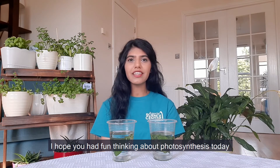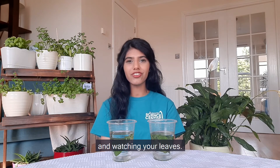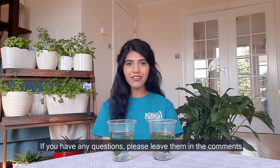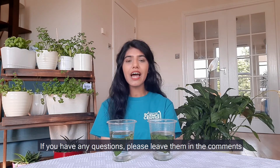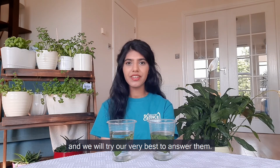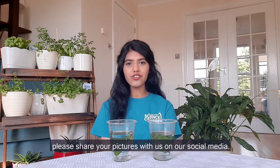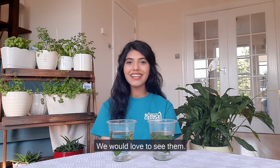I hope you had fun thinking about photosynthesis today and watching your leaves. Thank you for joining me on GSC At Home. If you have any questions, please leave them in the comments and we'll try our very best to answer them. If you try this experiment at home, please share your pictures with us on our social media — we would love to see them. See you next time!